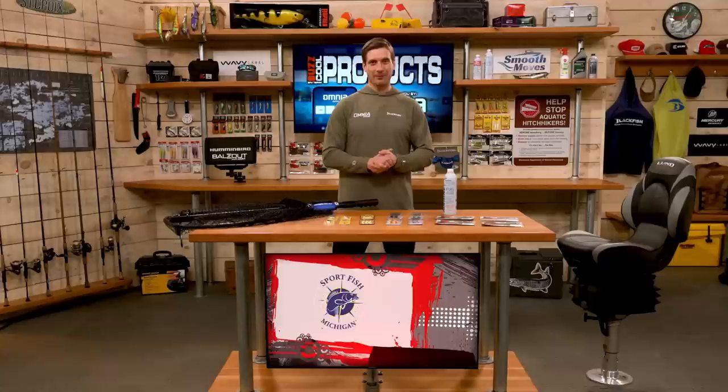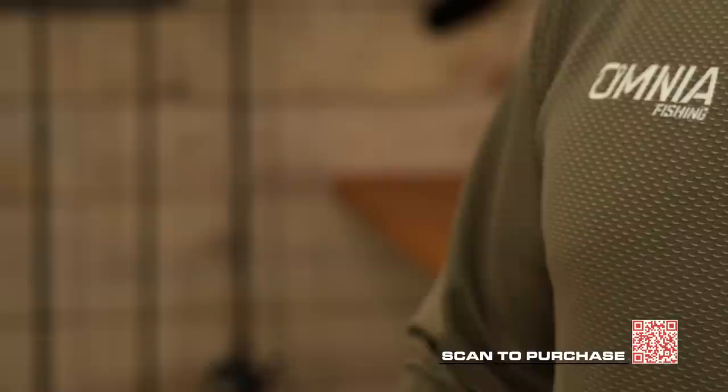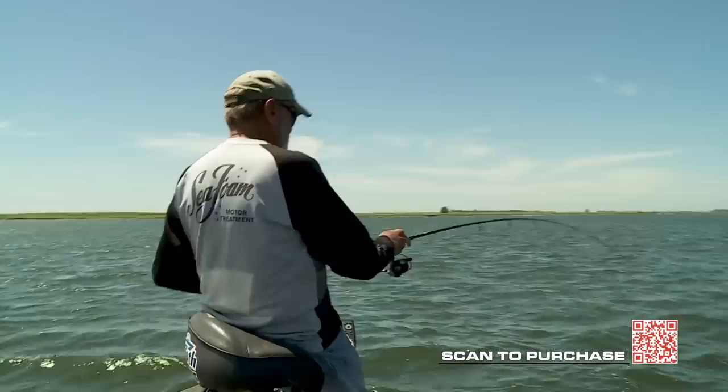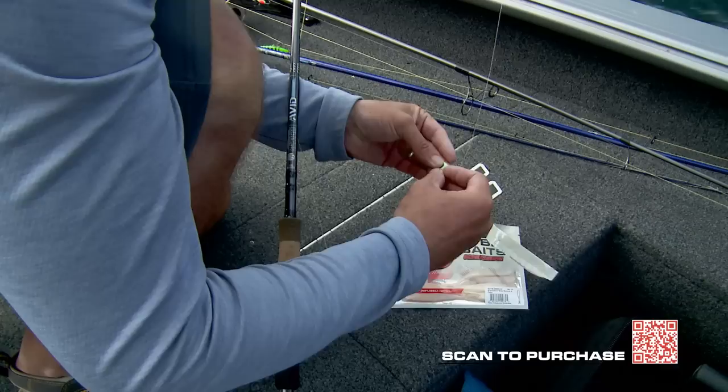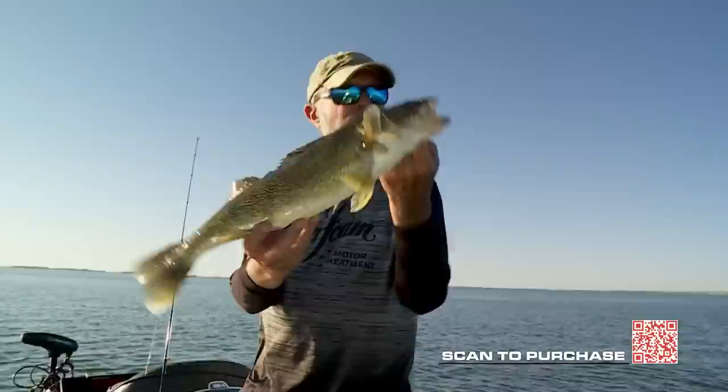Next from Big Bite Baits, the Slim Minnow from their Sensation series. This has a narrow profile, which is great for snap jigging — it's going to dart and fall down really quickly, which can be very effective at triggering walleye to bite. It's formulated with scent as well, 4 inches in length, with some nice shiny colors as well as more realistic baitfish colors. Perfect for walleye fishing.